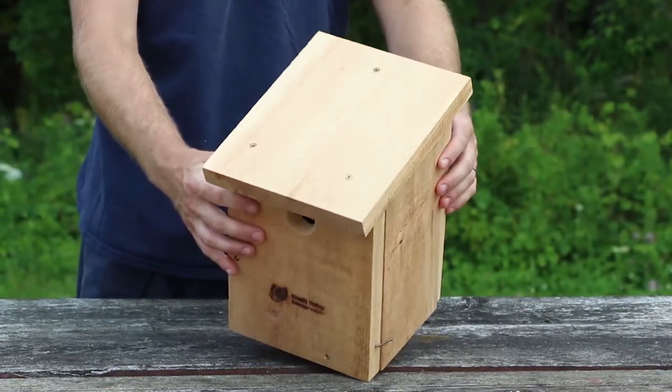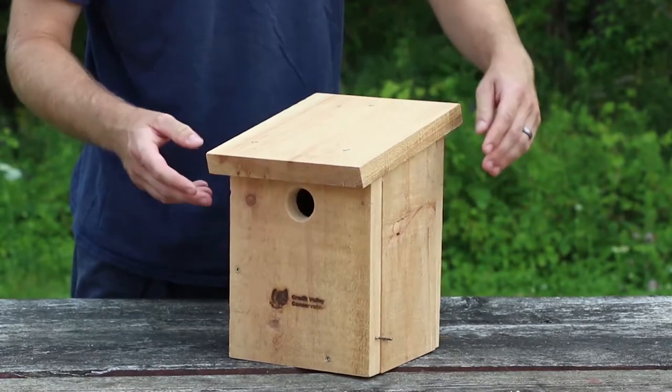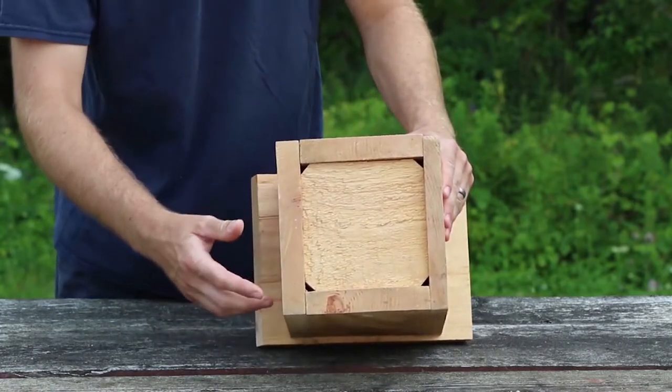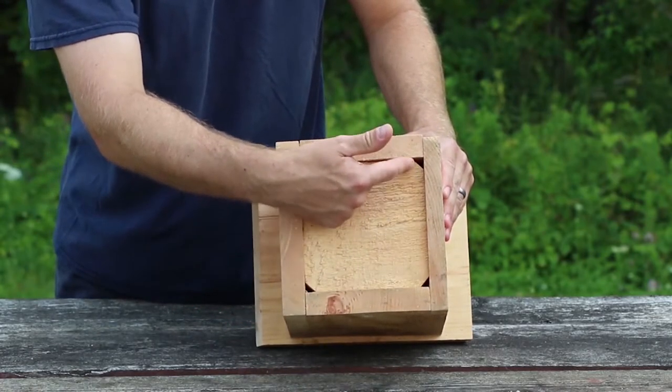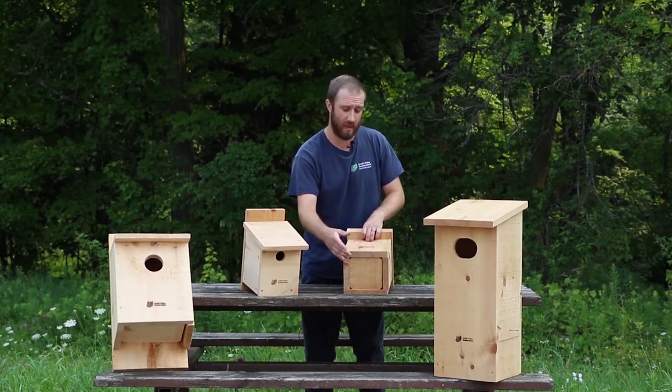We have a roof on the top that helps keep the inside nice and dry, and a sturdy floor that supports the nest on the inside. The corners of the floor are cut out — that's just in case we get moisture inside the box, it allows for drainage.